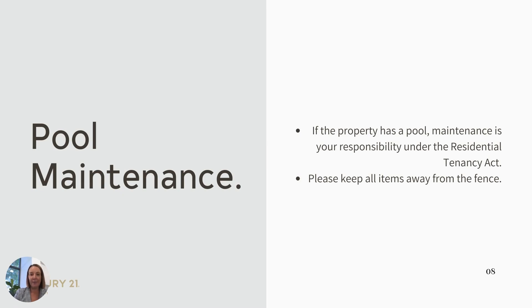Pool maintenance. If you have a pool at the property, under the Residential Tenancy Act it is your responsibility to maintain the pool, unless it's stipulated otherwise in your lease. Please keep all items away from the fence and ensure gates are locked at all times to ensure security for children.